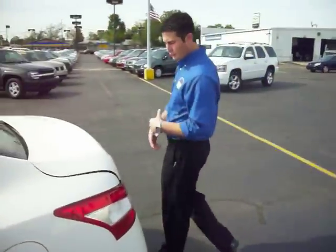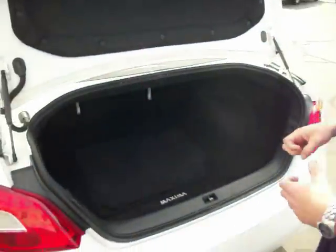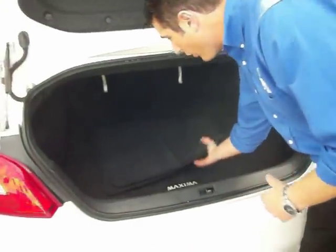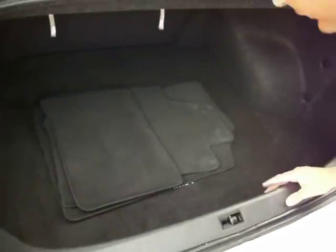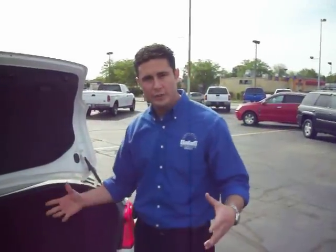There's a lot of space in the vehicle too, so if you're hauling any cargo, maybe you like to go on long vacations or trips, you have plenty of cargo space. Of course I have all my floor mats here. The back seat also is a 60-40 split, so if you need to put something kind of long in the trunk you can do that, and I'll show you how to do that right now.